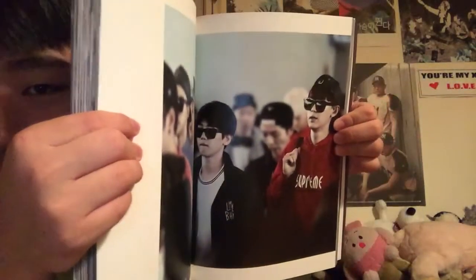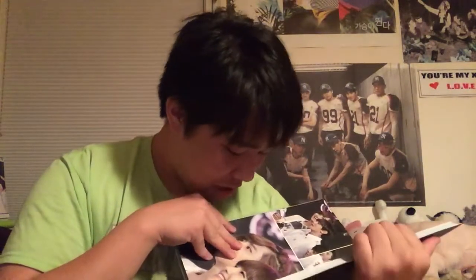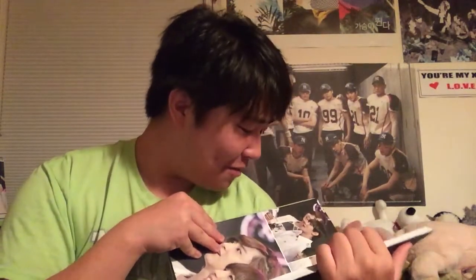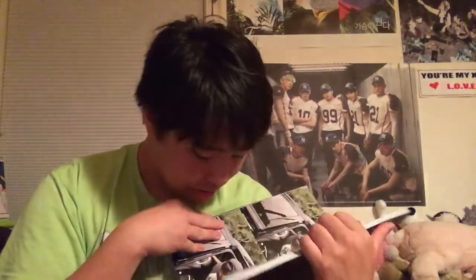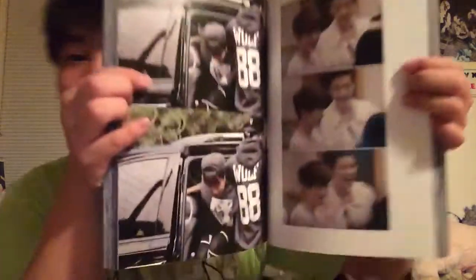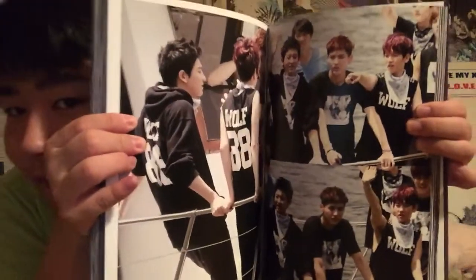Y'all look fresh to death — fresh to death. Taking it back to some early days. Well, that hair, Chanyeol — don't ever go back to that please. That's cute, so cute. Some wolf era photos.